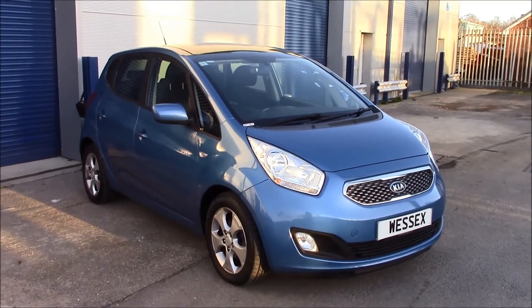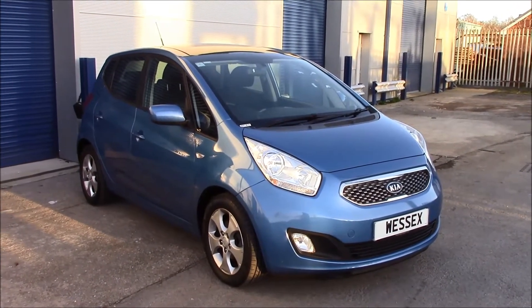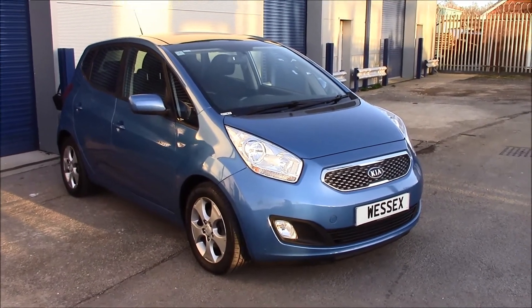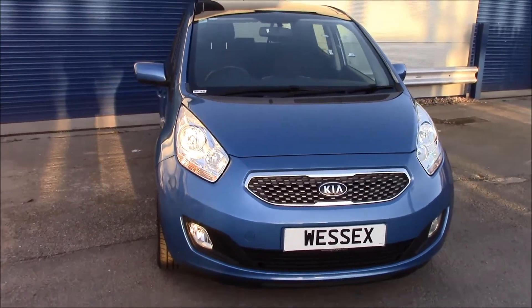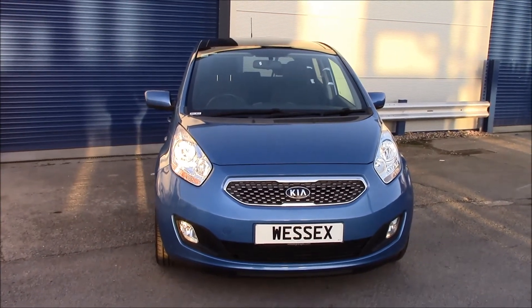Welcome to Wessex Garages, Penarth Road in Cardiff. Today we have a Kia Venga 3 EcoDynamics in blue. This vehicle was registered in 2010 and it's on tax band C, which is 30 pounds per year only. It has a 1.4 litre diesel engine with a manual transmission.